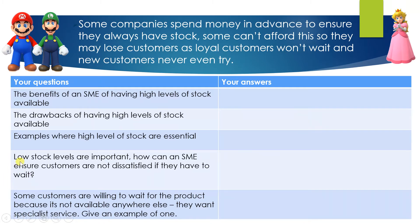Question four: low stock levels are important in some respects. How can an SME ensure customers are not dissatisfied if they have to wait? To answer this, work out what kind of product is kept at a low stock level, then think of a company that sells it, and work out what they do to keep customers happy in the in-between time. Write your answers in the right-hand side. Some customers are willing to wait for a product because it's not available anywhere else — they want a specialist service. Give an example of one of these types of products.